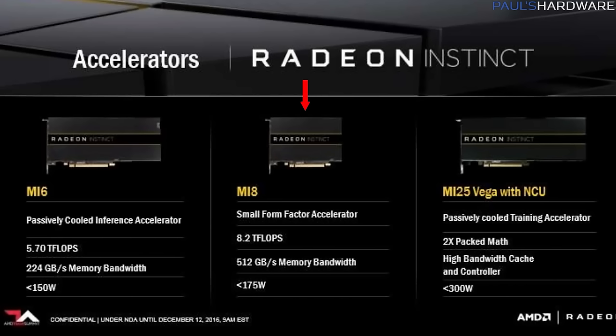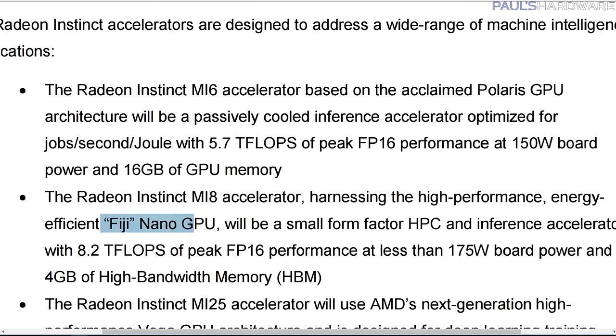The Radeon Instinct MI8 has 8.2 teraflops of compute performance, 4GB of HBM memory, a 175W TDP, and AMD tells us quite directly that it's based on their Fiji GPU, which is the same one used in the R9 Fury and Nano.